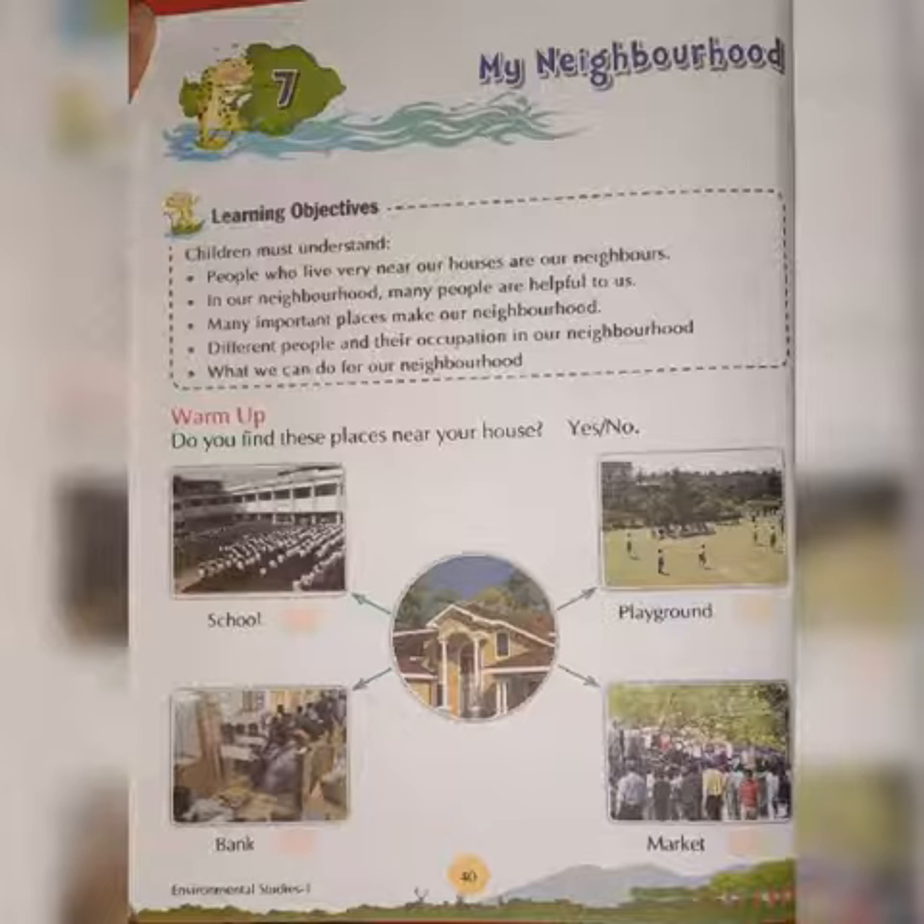Number 1, a school to study. A playground to play. A bank to deposit or withdraw money. And a market to purchase different things.